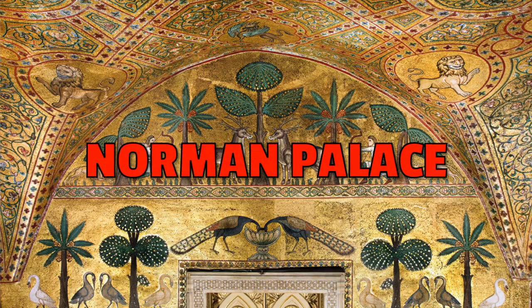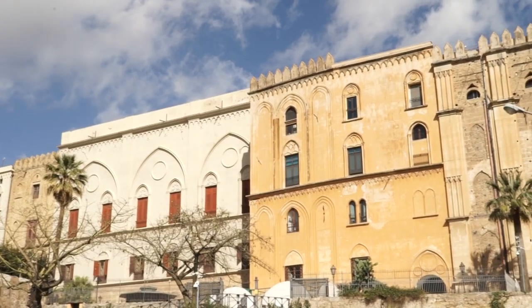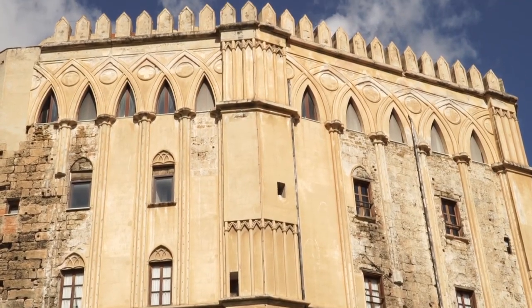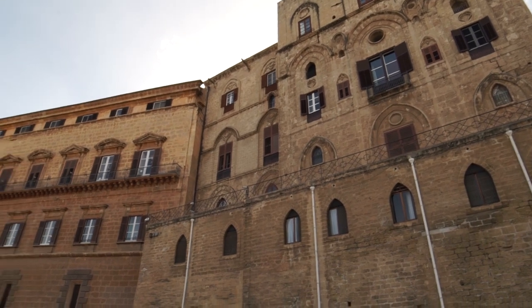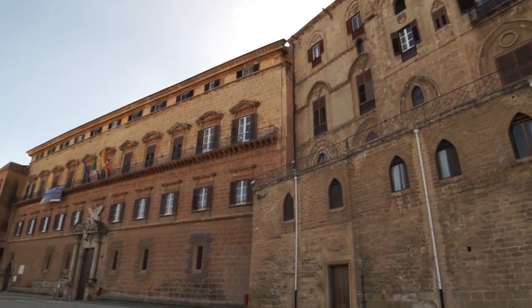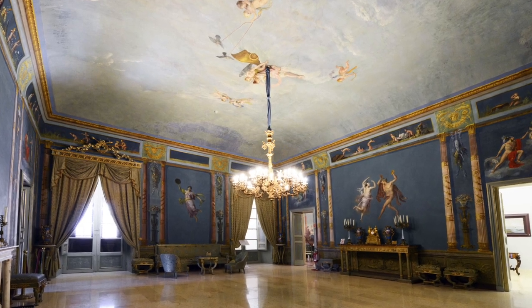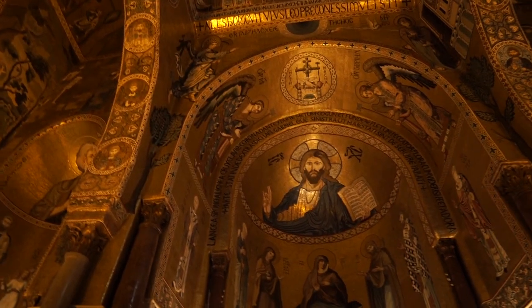Number one: Norman Palace. This is the oldest royal residence in Europe, and we know that it has been a Roman fortress, an Arab castle, as well as a Norman residence, which is what it is today. It has a large number of pieces of art and history, but the highlight here is definitely the Palatine Chapel.